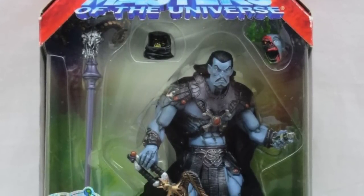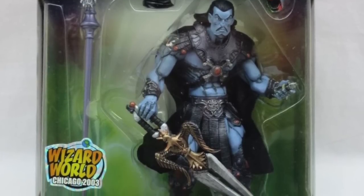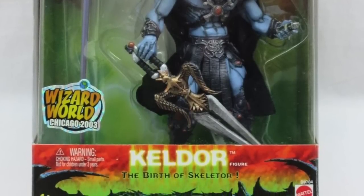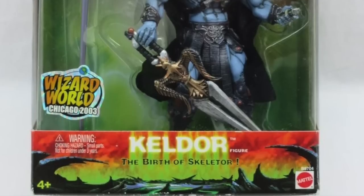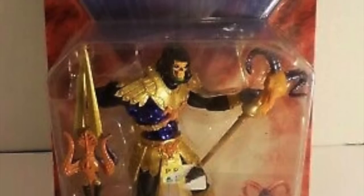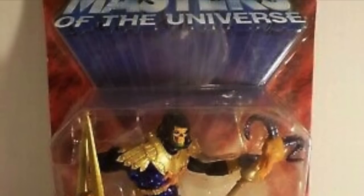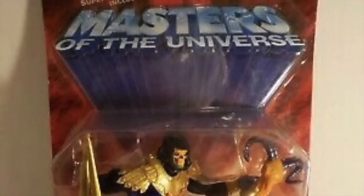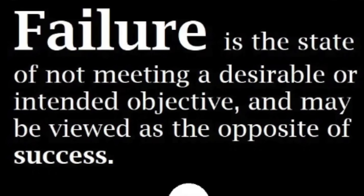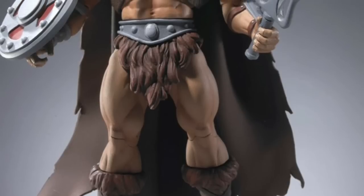People say: 'Masters of the Universe Origins is at retail — that proves He-Man works at retail.' It's all about context. Viewing how a toy is accepted by retail is about not just how it's presented, but what's happening in the industry, in pop culture, and with retail at the time the line is pitched. With Masters of the Universe Classics, we were coming right on the coattails of the 2000x series. Retail did not see it as the wild success that collectors saw it — they were basically ready to drop it.